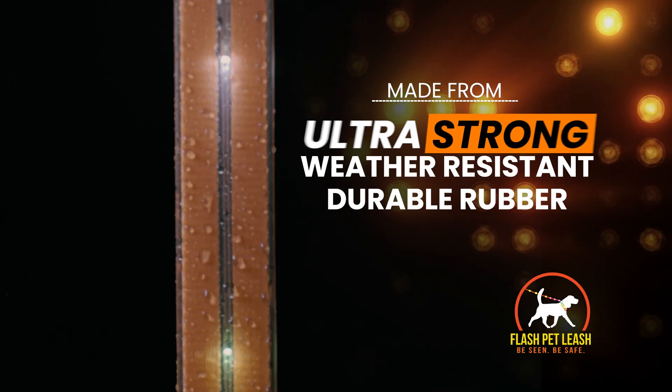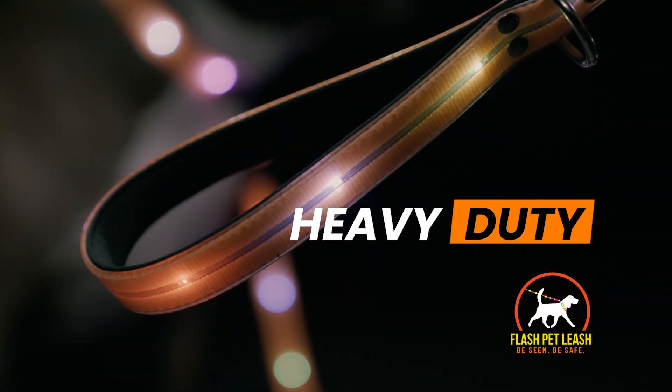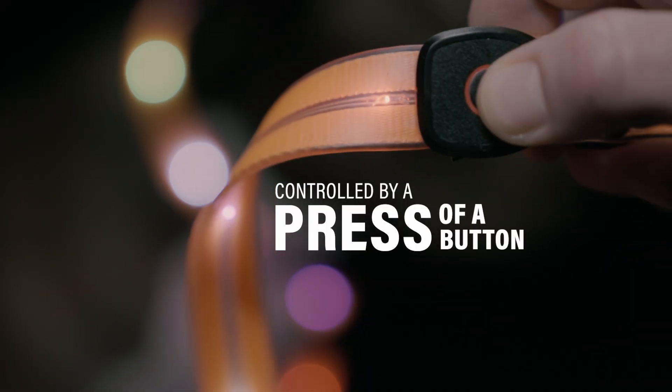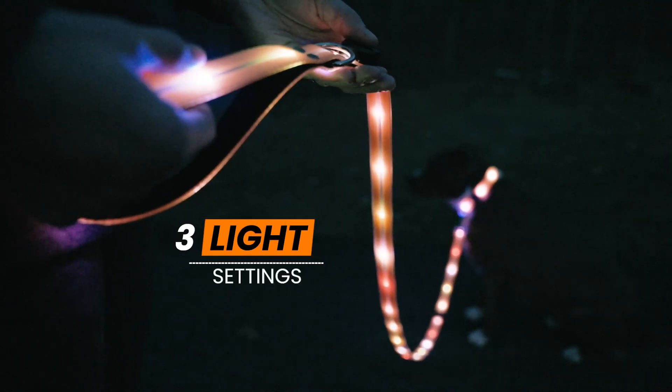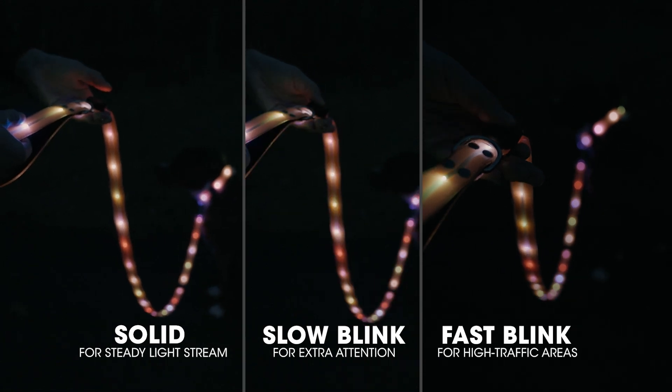The Flash Pet Leash is made from ultra-strong, weather-resistant, durable rubber, and the buckle and loop are tough and heavy-duty. Flash Pet Leash has over 20 variable LED lights that are controlled by the press of a button. Flash Pet Leash has three light settings: solid, slow blinking, and fast blinking for high traffic areas.